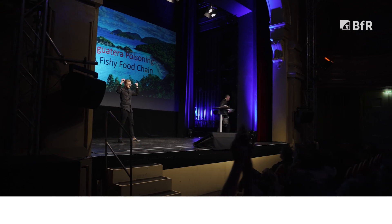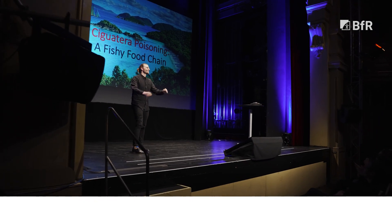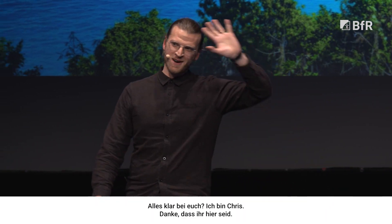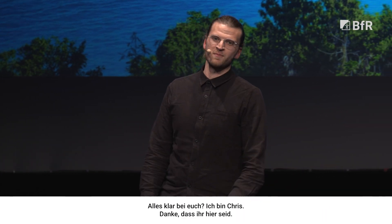The Chris! Welcome, Science Clam! What's up, everybody? I'm Chris. Thank you guys very much for being here.